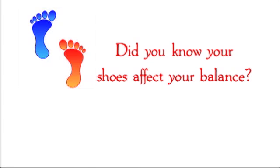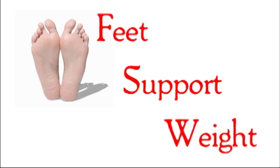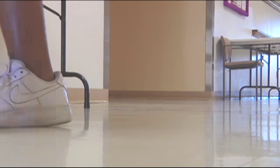Did you know your shoes affect your balance? Shoes act as a natural extension of feet. Since feet support weight, act as a shock absorber, and maintain balance on uneven surfaces, it's important that we do what we can to protect them.